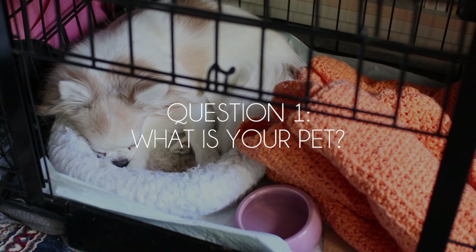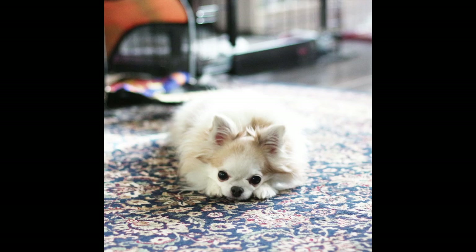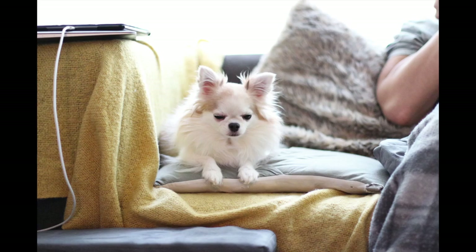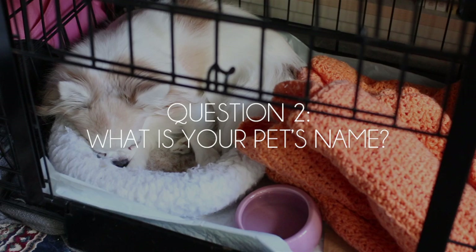What is our pet? Our pet, of course, is a dog. She is a long-haired chihuahua, or a long-coat chihuahua. She does have a lot of fur, as you can see, so she kind of looks like a mix between a chihuahua and maybe a Pomeranian or something along those lines, but she is a purebred long-haired chihuahua.